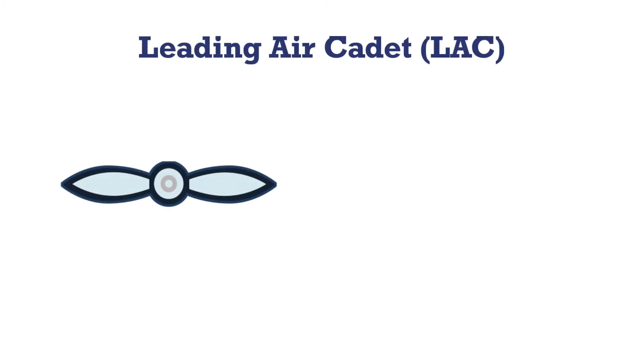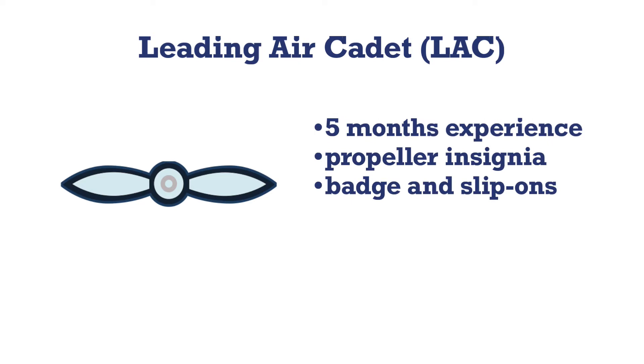The first promotion an Air Cadet will achieve is Leading Air Cadet, or LAC. You need to have at least five months of experience and a recommendation from your commanding officer. The insignia for this rank is a propeller. Cadets will receive a propeller badge to be sewn onto the tunic and rank slip-ons that also have a propeller.